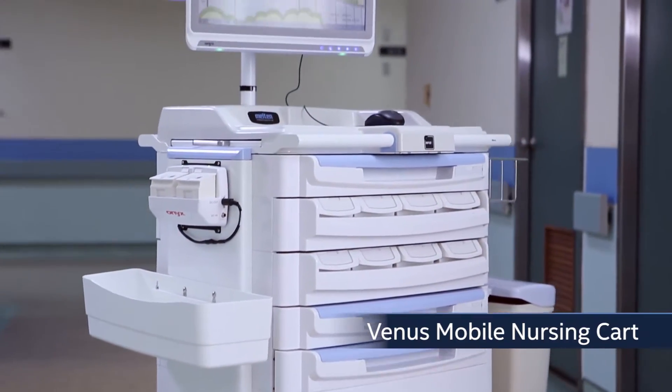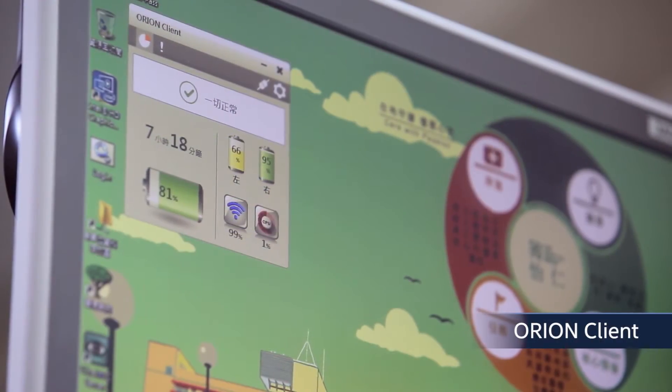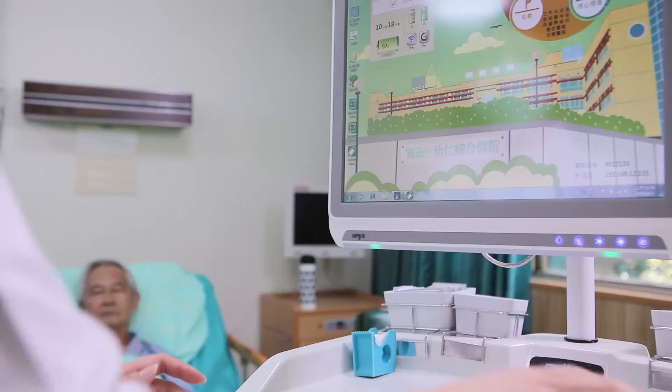Venus is an all-in-one platform designed for medical usage. With Intel inside, it enjoys high performance, energy efficiency, and is lightweight. There are other user-friendly features that make it smarter and more mobile to reduce nurses' workload.